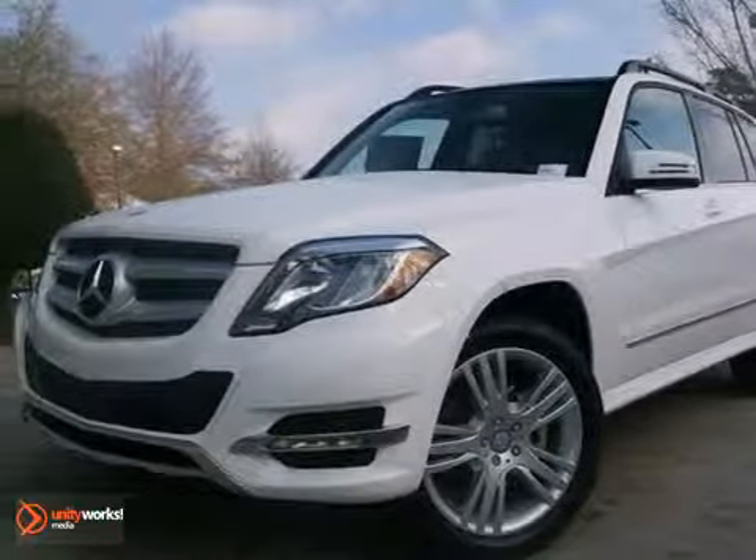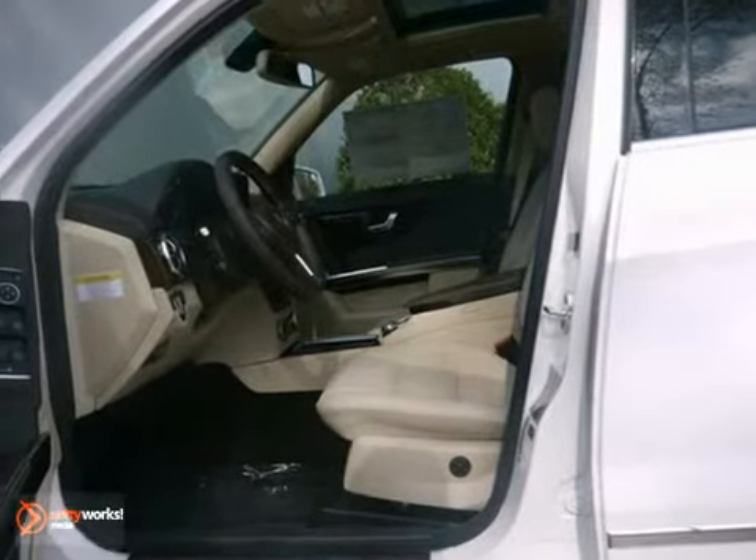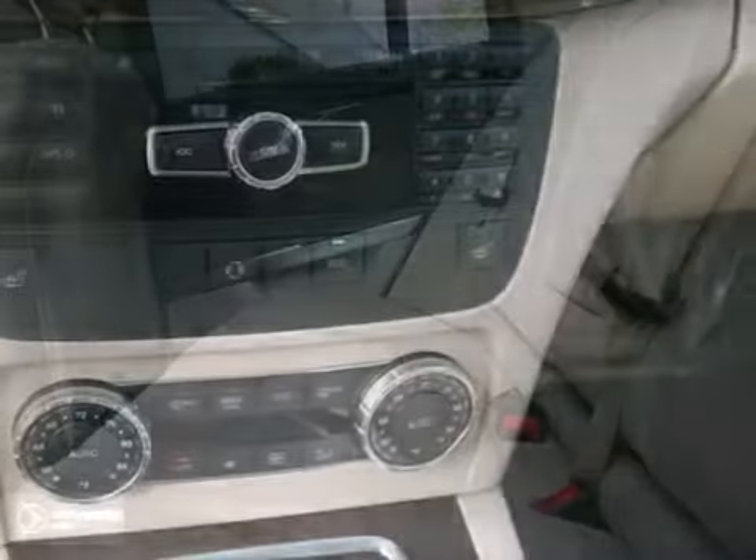Picture yourself behind the wheel of this gorgeous 2013 Mercedes-Benz GLK 350 and just imagine the possibilities. This classy machine offers Bluetooth, CD player, and climate control.